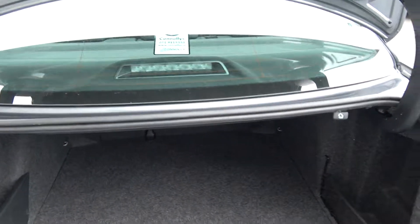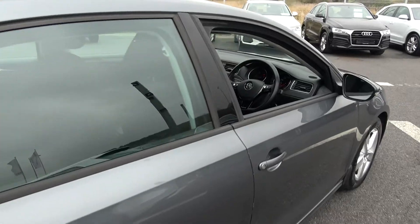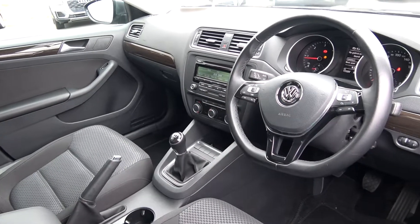Finally, making our way to the driver's cockpit. Immediately we are greeted with your black leather flat-bottom multi-function steering wheel, finished in high-gloss piano black. Climate controls, air conditioning, cruise control, and Bluetooth functionality built-in for your mobile phone preparation.